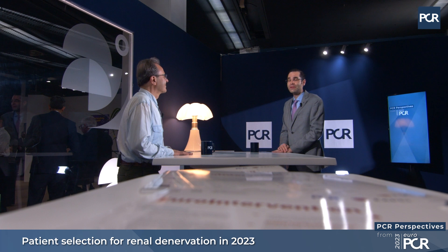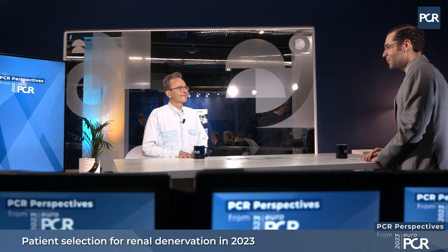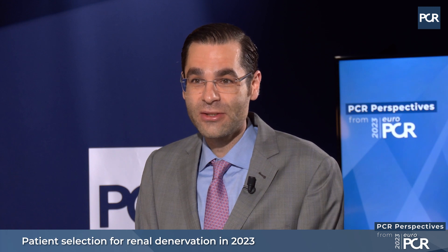Welcome to EuroPCR 2023. My name is Félix Mahfoud and I'm pleased to be here with Professor Michel Azizi, who is a hypertension expert from Paris. Hi Michel. Hello Félix, I'm also very happy to be here. The topic of our discussion is patient selection for renal denervation.